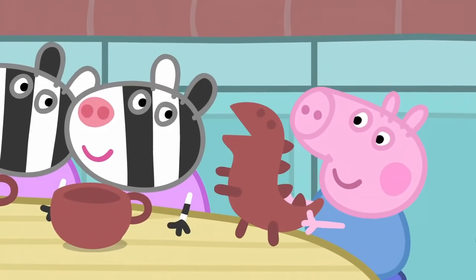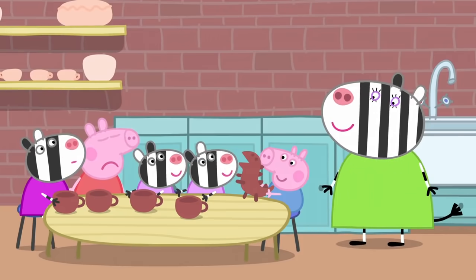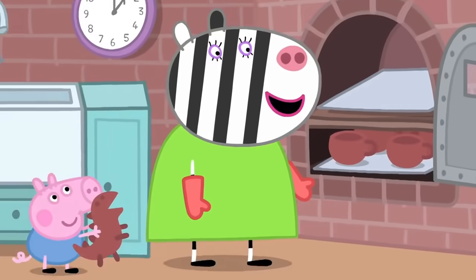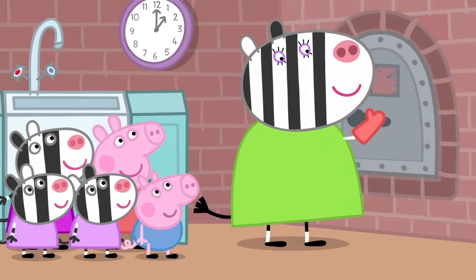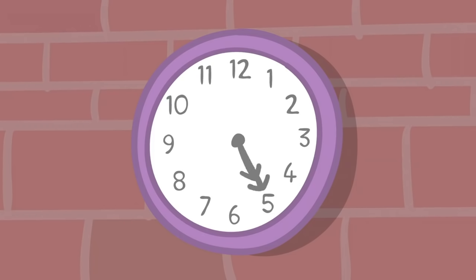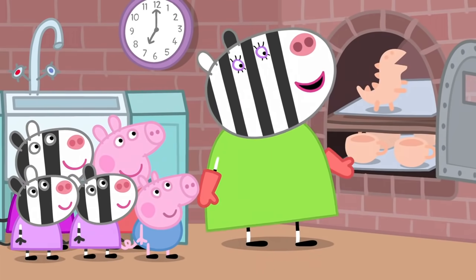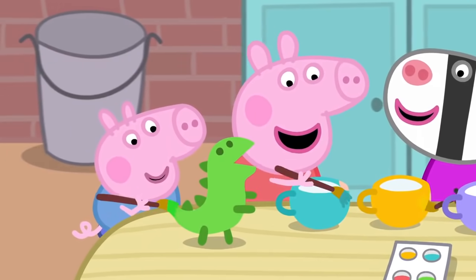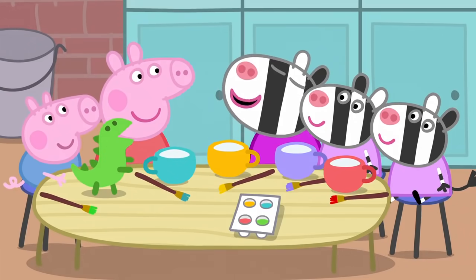George has made a dinosaur — George always makes dinosaurs. What a scary dinosaur! Now the tea set needs to be baked in a kiln. A kiln is an oven that cooks the clay and makes it hard. The tea set should be ready — hooray! Now they paint them. The children are painting the tea set in lovely bright colours.